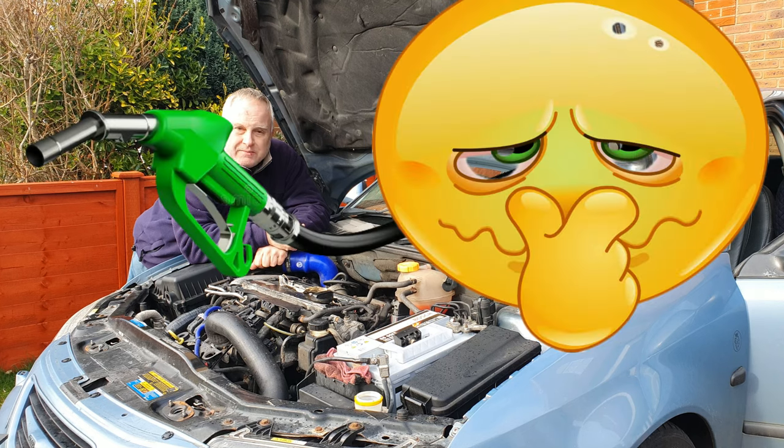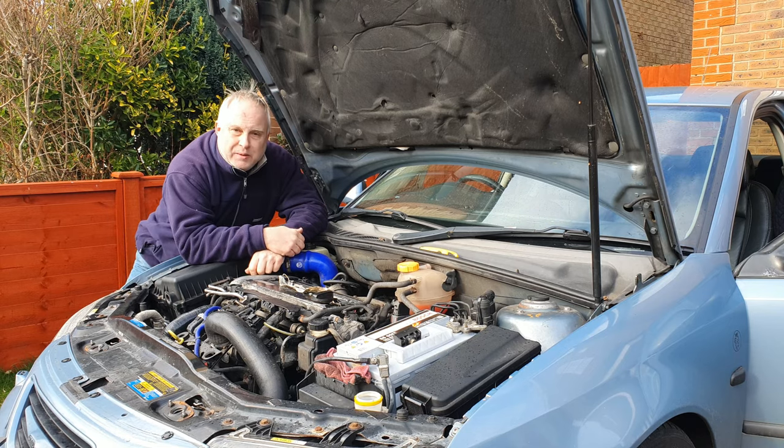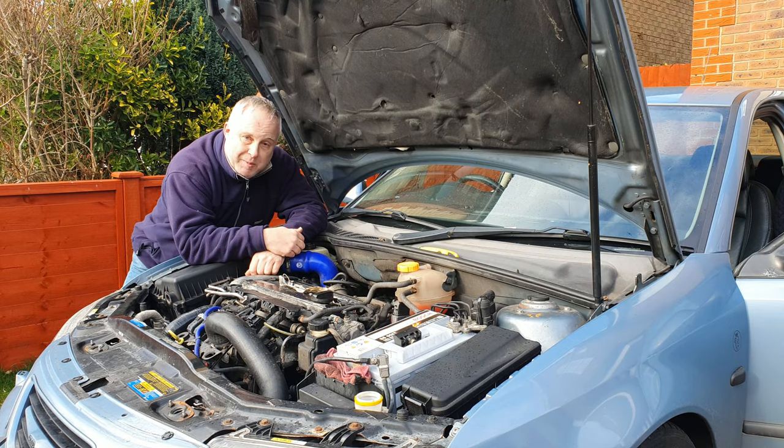Have you got a gas smell under the bonnet? If you have, that suggests your car has a fuel leak. Car fuel leaks can be extremely difficult to track down, especially if it's only a small fuel leak.